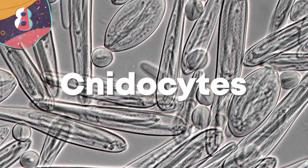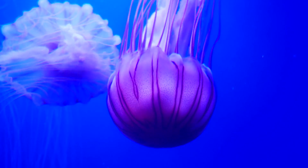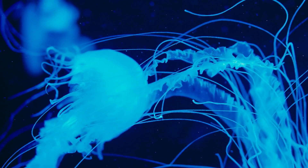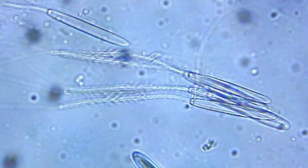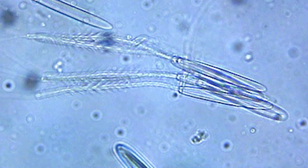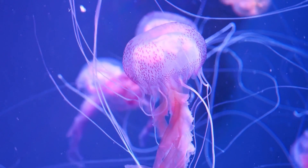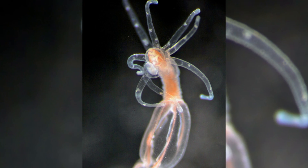Number 8: Nidocytes. If you've ever wondered how a jellyfish stings, you're about to find out. It's all thanks to a special type of cell called nidocytes — an extremely unique type of cell found in creatures like jellyfish and sea anemones. In fact, the presence of this amazing cell is what defines them. Nidocytes are an explosive cell, and they're responsible for giving the telltale sting of jellyfish. The cell contains one large secretory organelle called a nidocyst, and it's this component of the cell that allows them to sting.